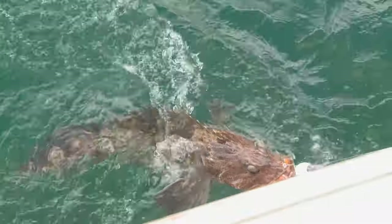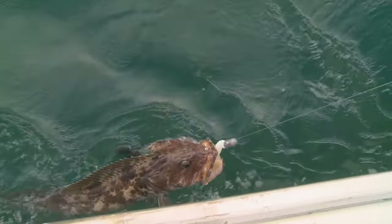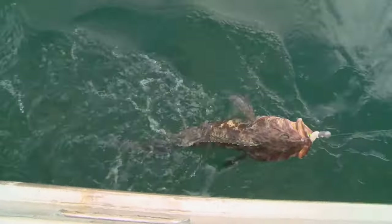They do sometimes come up with their mouth open, but that's one of the coolest things about them. They come up like a ticked off dragon — that's what they look like. They come up head first.